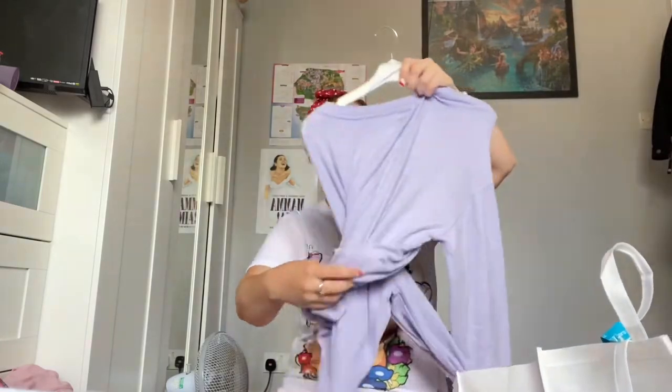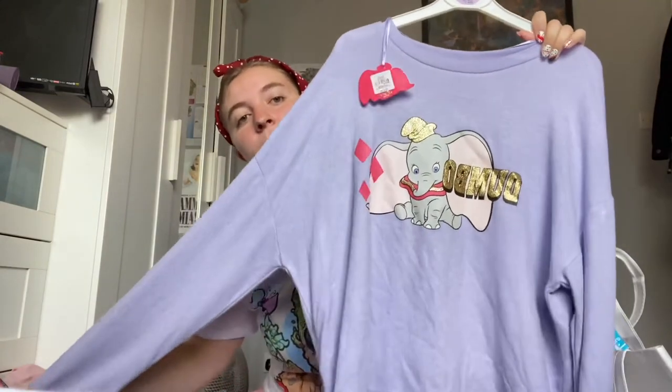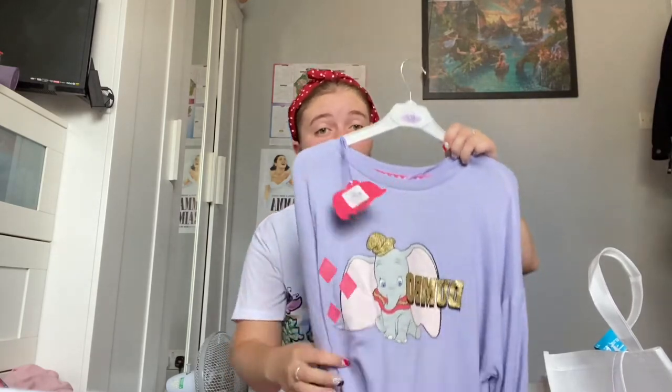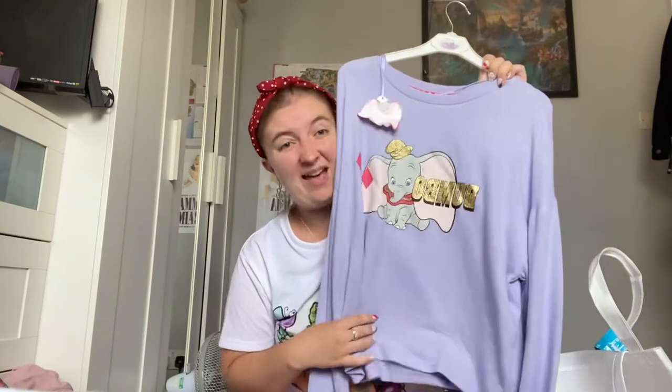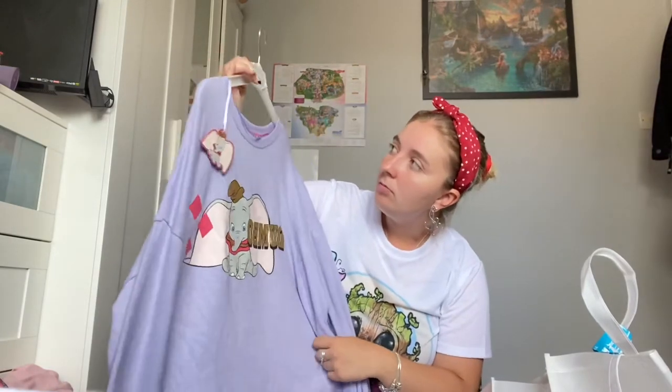Anything cosy that I can snuggle up in! Next one in the same material is this gorgeous Dumbo jumper. I got this in a large — 14 to 16 — and this was £10. I will probably wear this as an everyday jumper, not just a night jumper. So I wasn't too worried about spending the money when I knew I'd wear it every day.